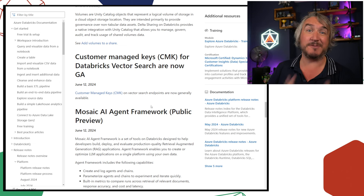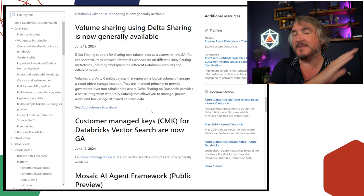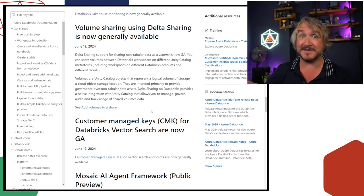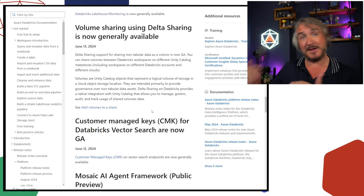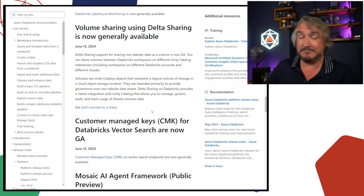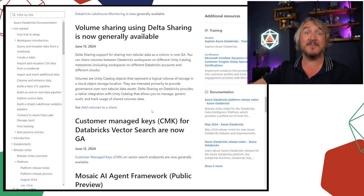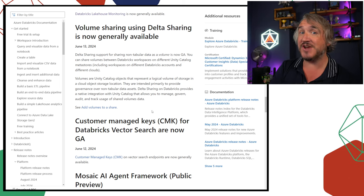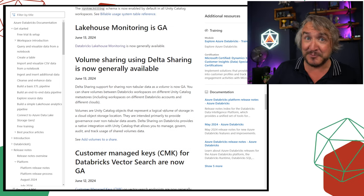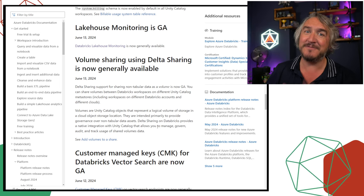You can now provide your own encryption keys for vector search. Volume sharing using delta sharing is now available — previously delta sharing covered delta tables and maybe ML models, but now you can also do volumes. So if you have a lake folder full of unstructured data — images, MP3s, videos, text documents — you can register that as a volume and use delta sharing on top of it. This is how in the Databricks Marketplace you can now get Shutterstock images for image training.